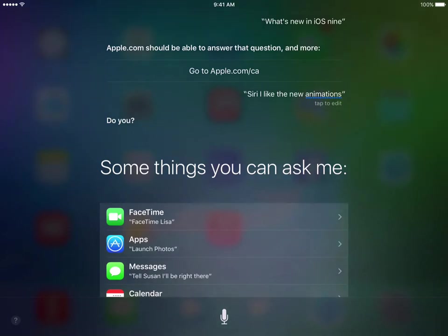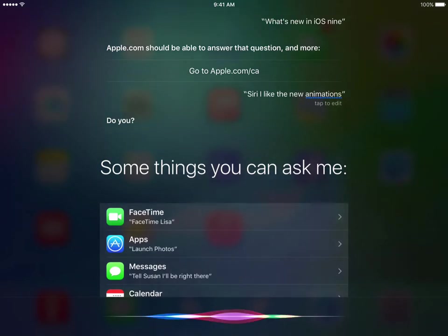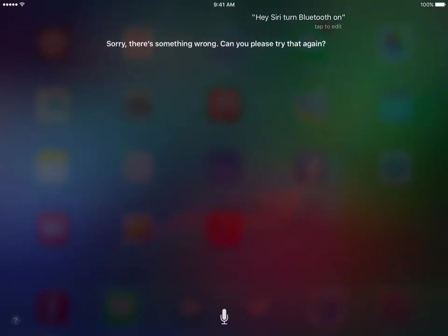It's actually not recognizing a lot of things for me. For example, I was trying to turn Bluetooth on — 'Hey Siri, turn Bluetooth on.' And as you can see there, it lags. There's something wrong — 'Can you please try that again?' And then it actually asked me if I'd like to do it again.